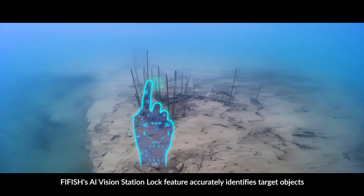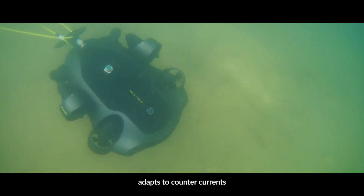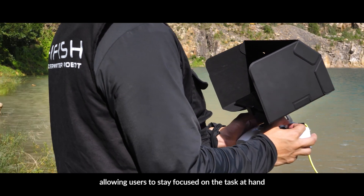Five Fish's AI Vision Station Block feature accurately identifies target objects and adapts to counter-currents, allowing users to stay focused on the task at hand.